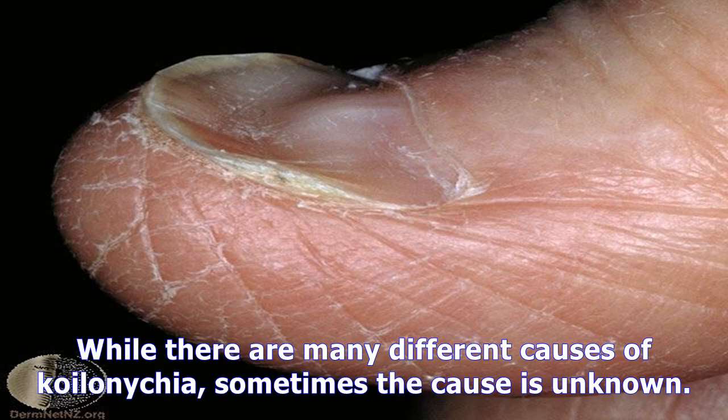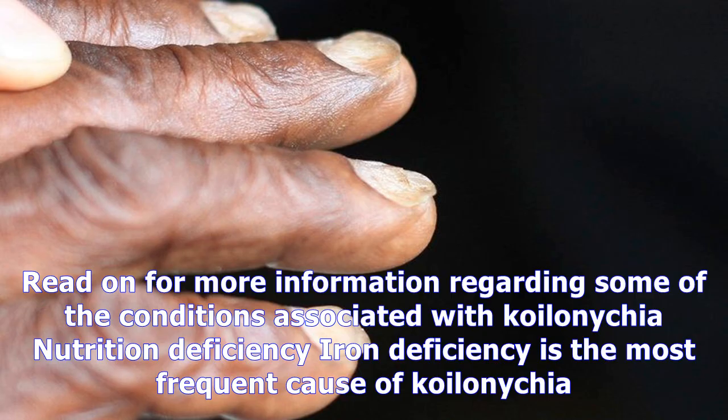Koilonychia is a symptom of another condition. While there are many different causes of Koilonychia, sometimes the cause is unknown. Iron deficiency is the most frequent cause of Koilonychia.